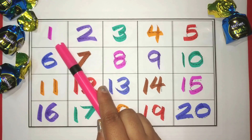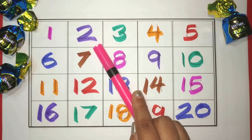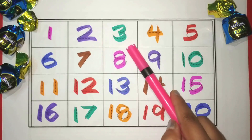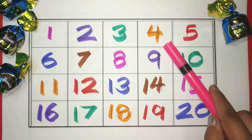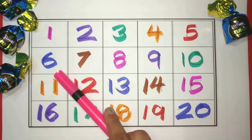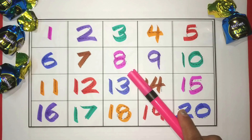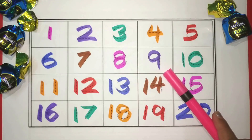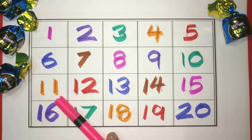1. Pink. 2. Purple. 3. Green. 4. Orange. 5. Red. 6. Blue. 7. Brown. 8. Pink. 9. Purple. 10. Green.